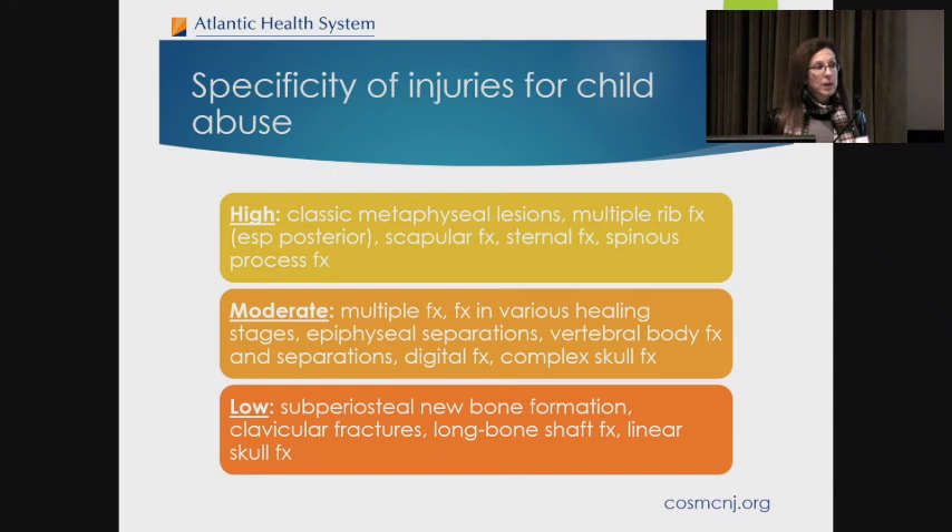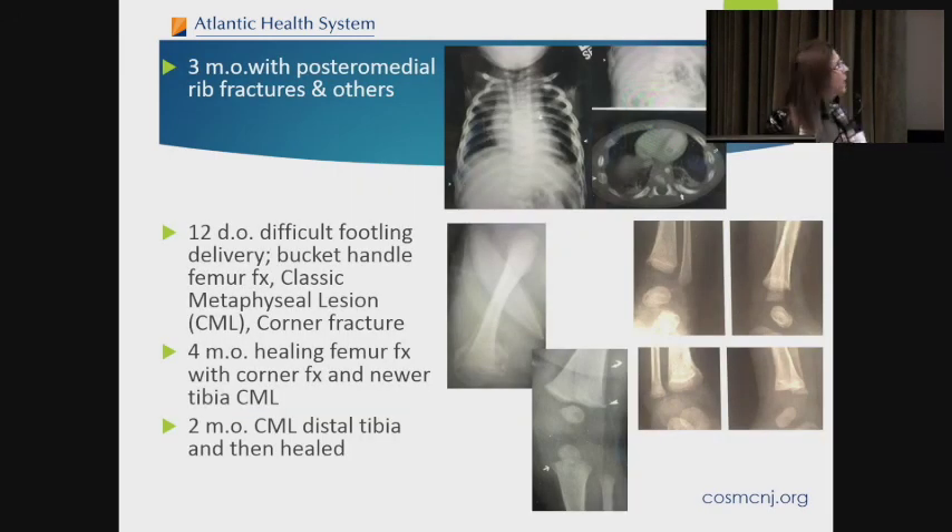Here are some x-rays: a three-month-old with posteromedial rib fractures — the arrows show posterior rib fractures. This is a 12-day-old who was a footling presentation and had a bucket handle fracture from delivery — not child abuse. Look at the massive callus reaction when you pull the growth plate of the distal femur away from the bone. This is a four-month-old healing a femoral corner fracture with a little tibia corner fracture and periosteal reaction. And this is a two-month-old with a tibia corner fracture and you can see it healing.